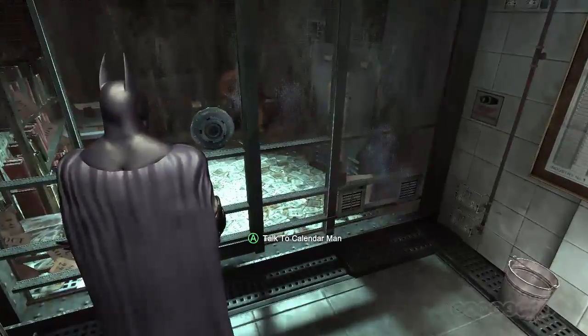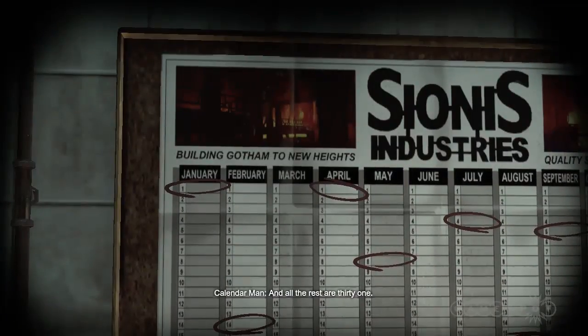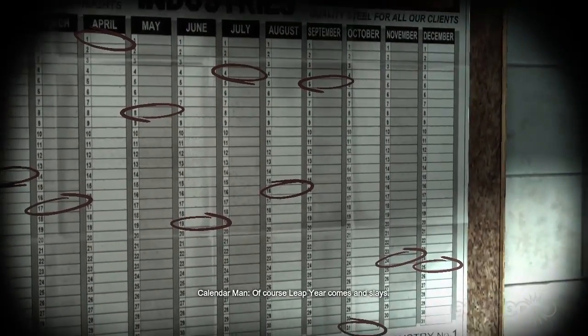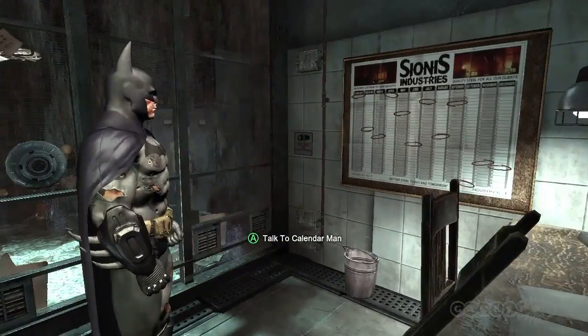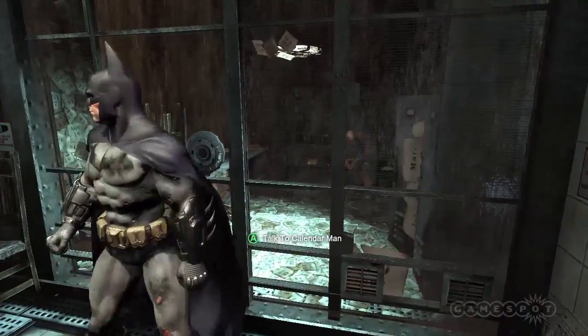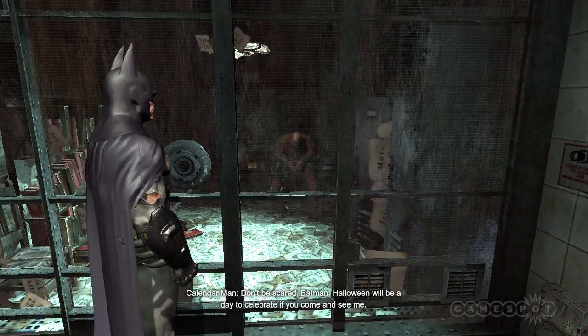You'll notice on the wall next to his cell that there's a calendar with a date circled in every month. Write down these dates as you'll need them in a minute. When you talk to Calendar Man, he tells you to come back and see him on Halloween. But you don't want to wait until Halloween to talk to him? There's a simple solution for that.